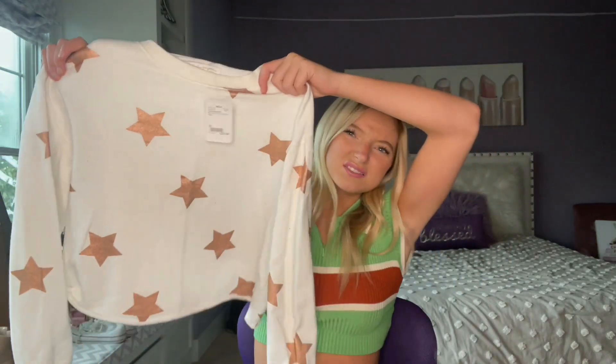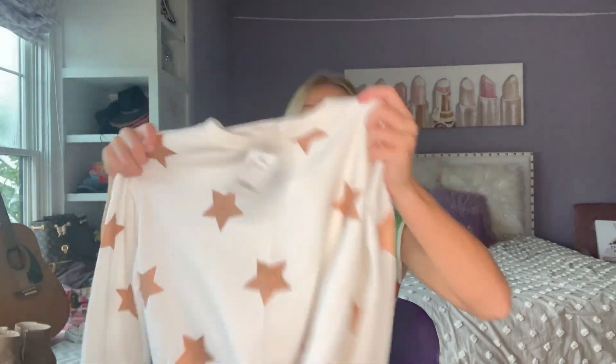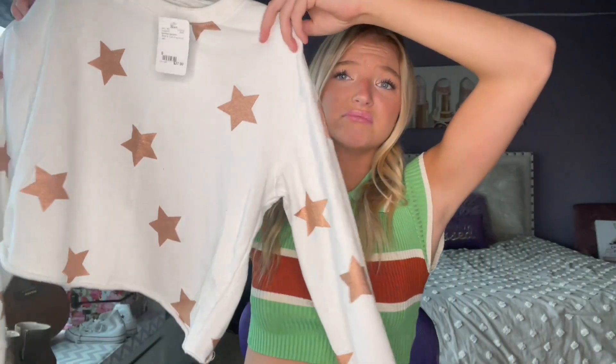This next outfit is thrifted. So we got this gold — bronze, gold? It looks more bronze here but it looks very gold on camera. We got this bronze goldish star shirt — very plain and simple. And there's cat hair all over them because I have four cats. Fun fact.